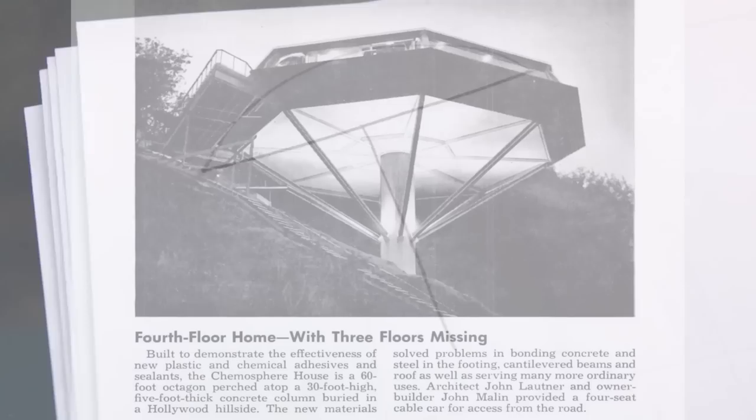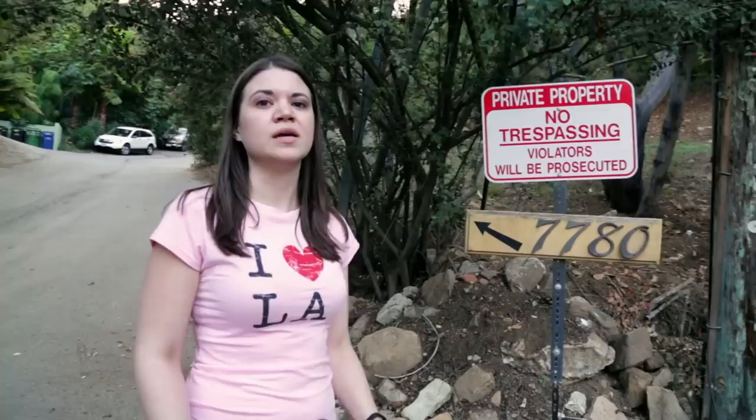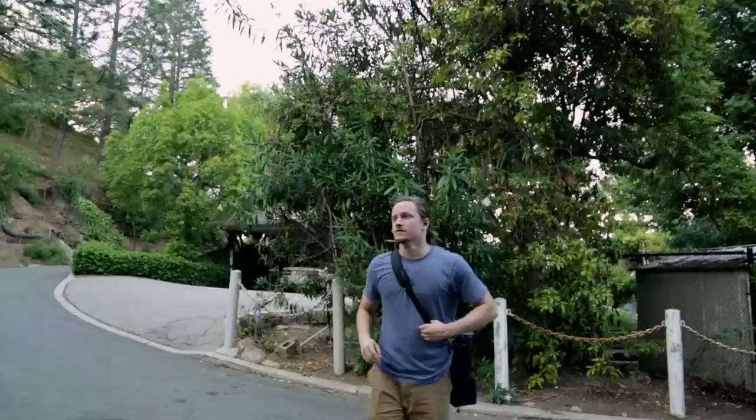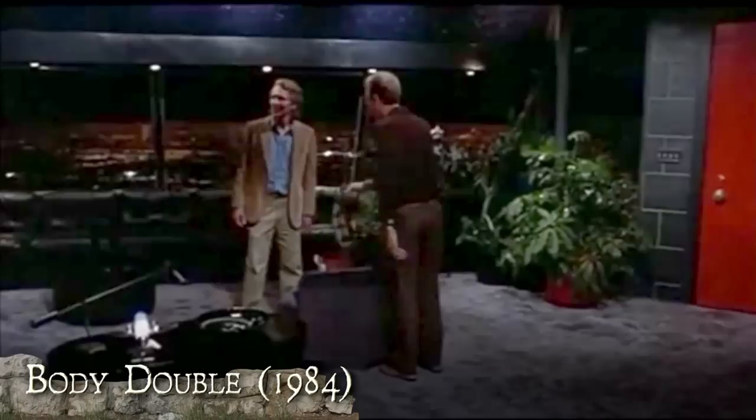Lautner originally wanted to call it chapiteau, which is an architectural term for column. But the Chem Seal Company, which combined forces with him on the project, ended up inspiring the name Chemisphere. You might recognize the Chemisphere from movies like Charlie's Angels, where one of the sets was directly inspired by it. The Chemisphere itself also appeared in a 1984 film called Body Double.